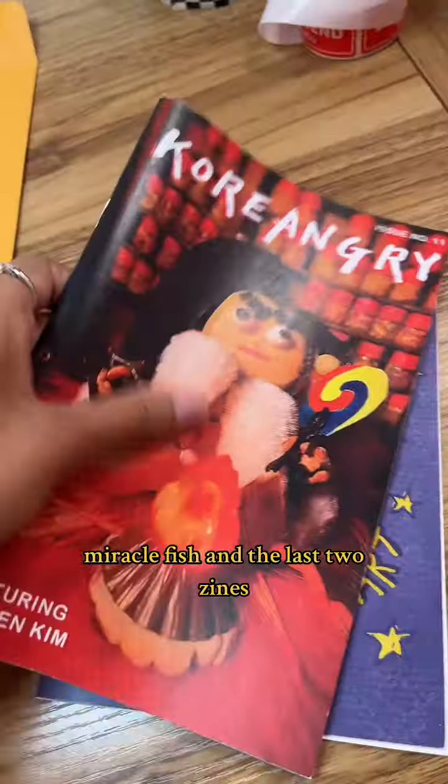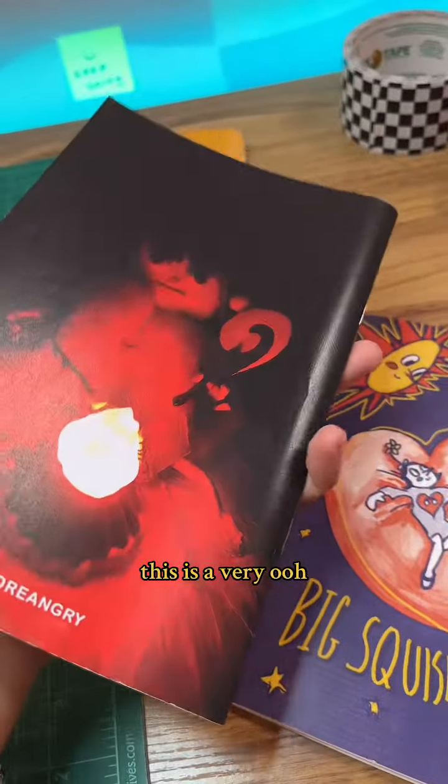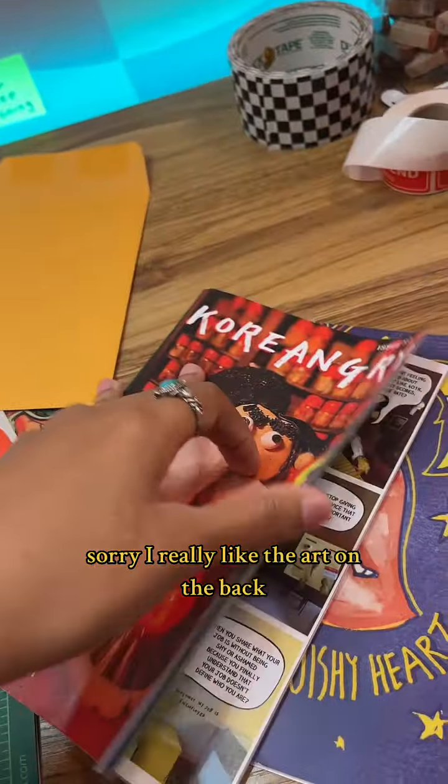The last two zines — Korea Angry, issue number 11, featuring Lauren Kim. I really like the art on the back.